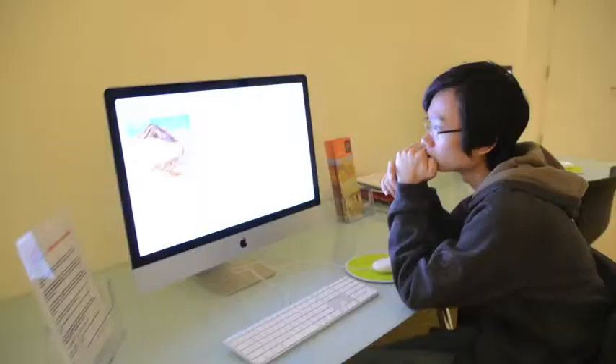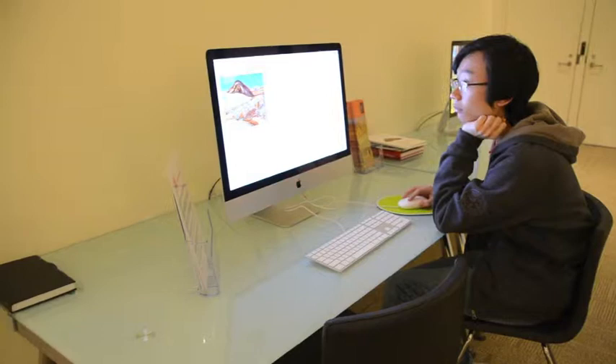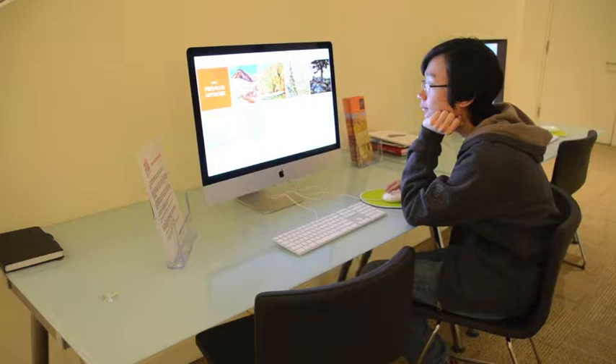If you don't have a smartphone but still want to access the information from the QR codes, there are computer stations available where this information can be accessed. Also, iPads can be borrowed from the main lobby service desk.